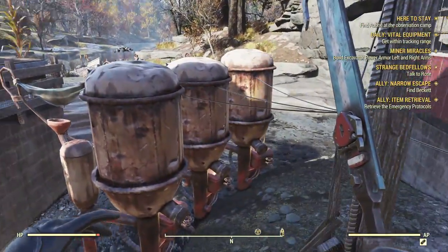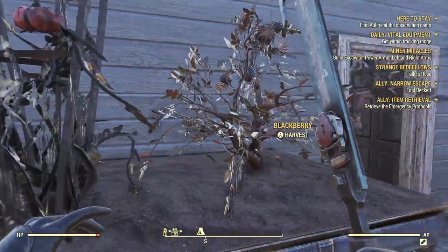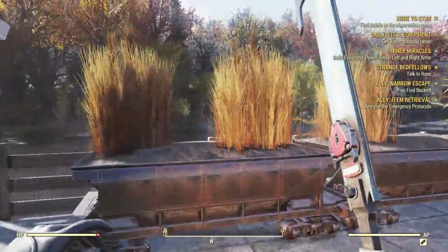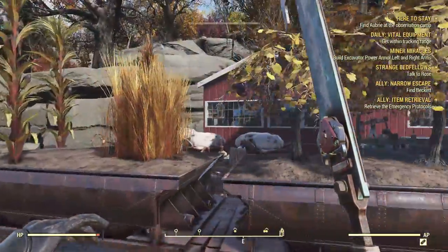My water purifiers. This is my garden — tomato plants, blackberries, grazer grain, morn, unifruit.